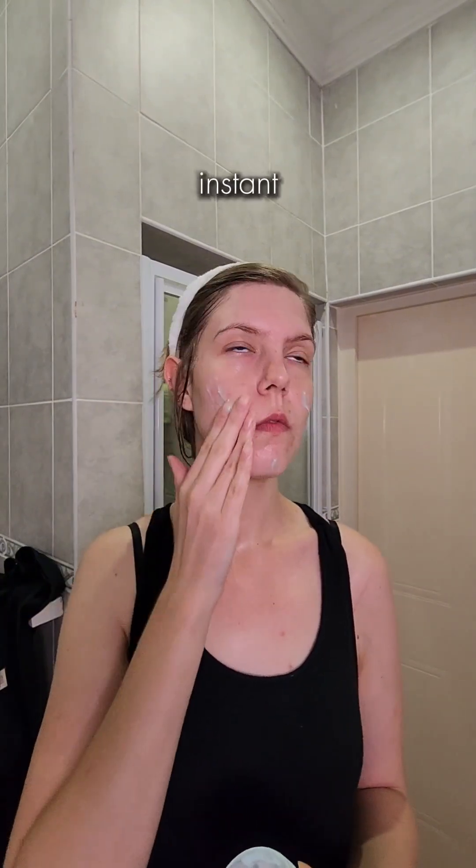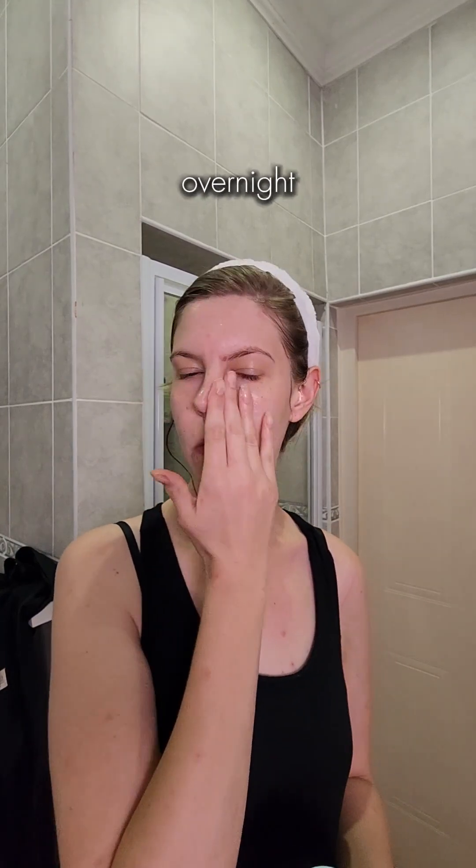And then my go-to skin saver, the Polo Glow Sleeping Mask. This provides literally 150% instant hydration overnight. Like, can you even fathom that? Because I can't, but all I know is the stuff's amazing and I need to stock up.